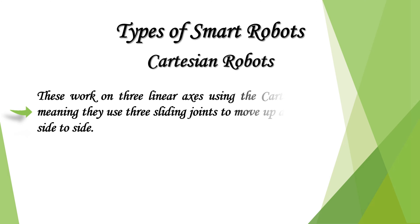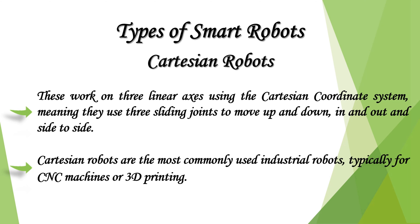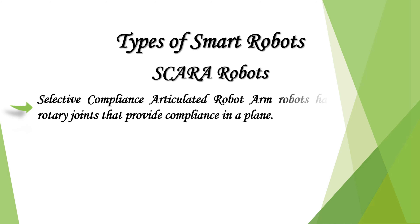Cartesian robots work on three linear axes using the Cartesian coordinate system, meaning they use three sliding joints to move up and down, in and out, and side to side. Cartesian robots are the most commonly used industrial robots, typically for CNC machines or 3D printing.